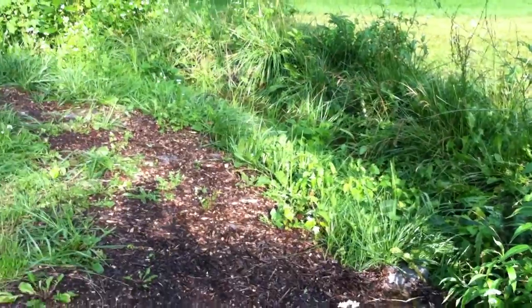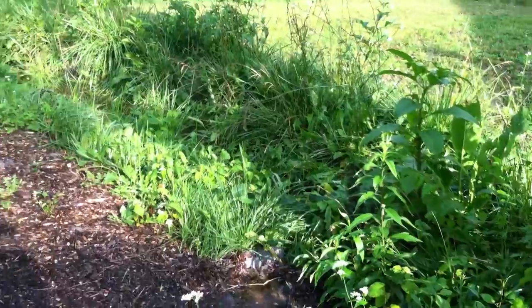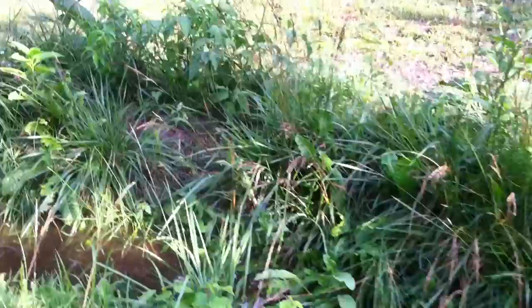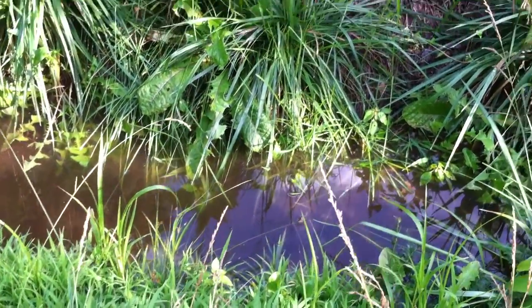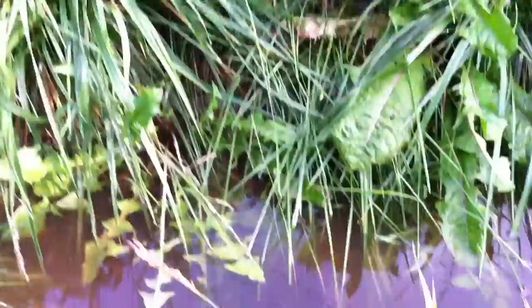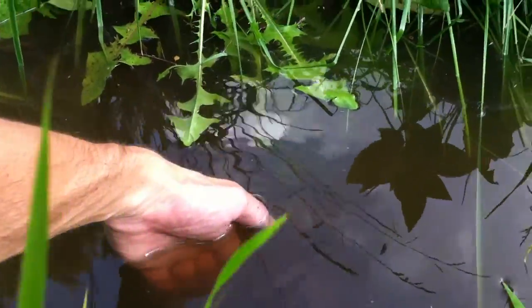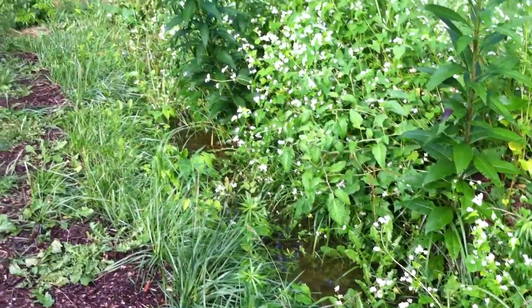This is tough to see because it's the middle of summer and it's full of growth right now, but this is a swale, which is a ditch built on contour. If you go over and take a look, this catches most of the runoff from our main roof. Right now it's about 5.5 to 6 inches deep, and that's all water in about a 50-foot swale.